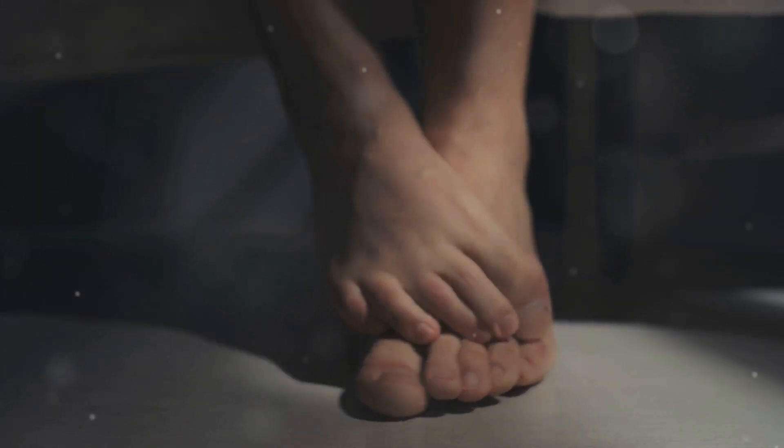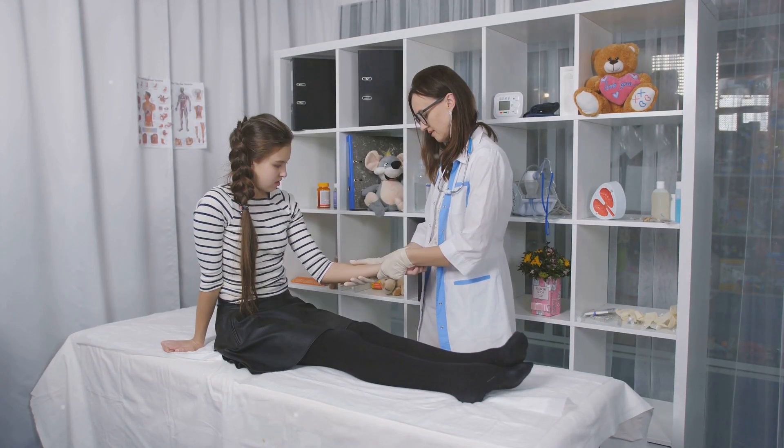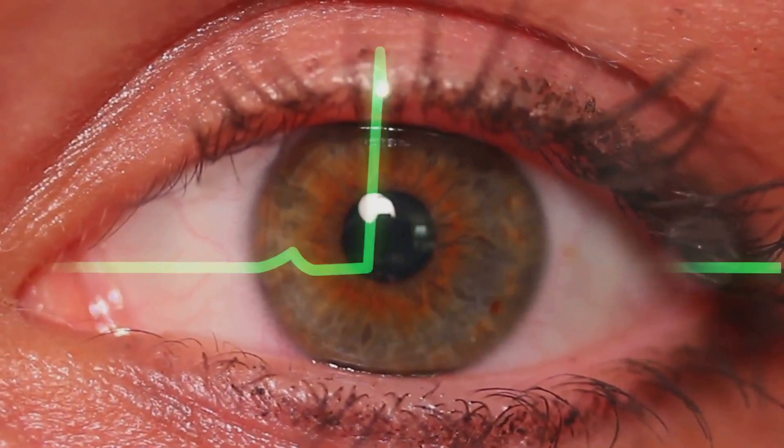Swelling or edema is another telltale sign of nephrotic syndrome. Edema often appears in the legs, ankles, and feet, making it difficult to walk or wear shoes comfortably. It can also occur around the eyes, especially in the morning, leading to a puffy appearance.